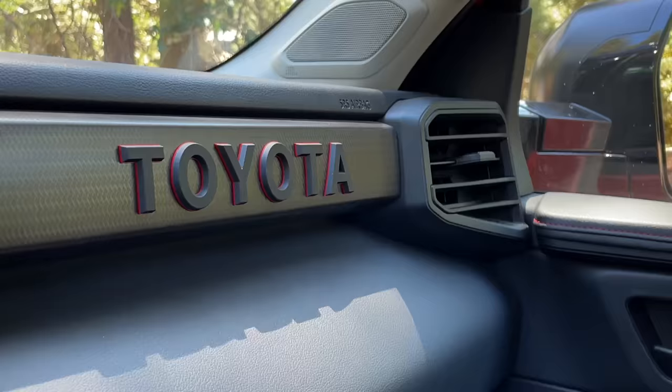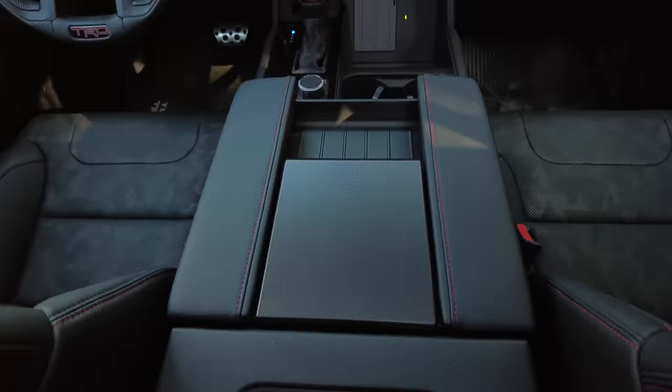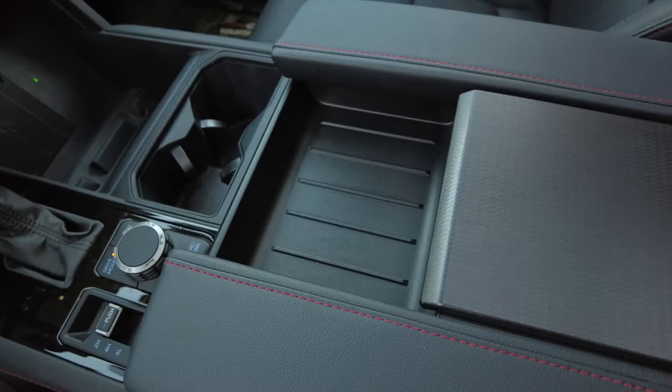Toyota—that's all I can think of when I sit in here. Those are big letters, but they only come in the TRD Pro; if you get another trim you're not going to have the big reminder that you bought a Toyota on the dash. I think they've done a really good job finding a balance between big masculine knobs and buttons and also having things that are easy to use. The turn stalks feel like normal turn stalks.